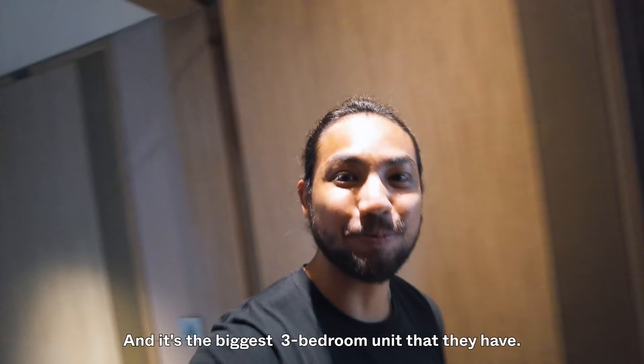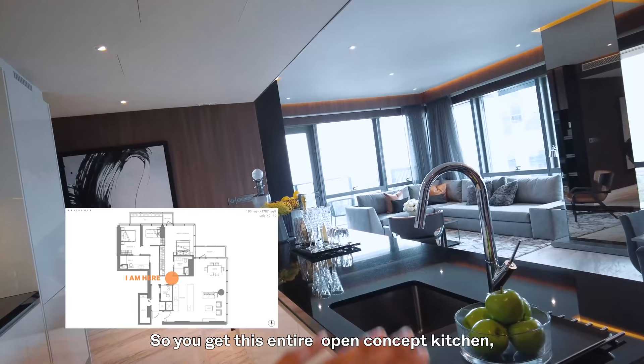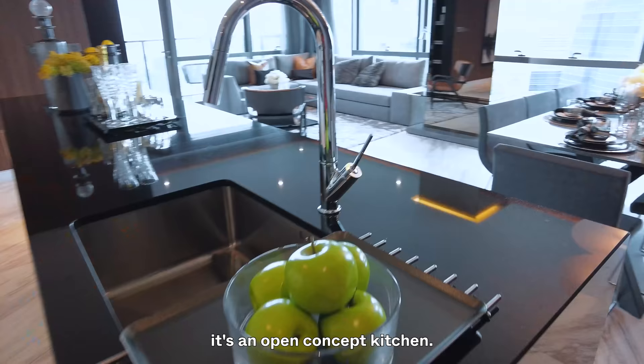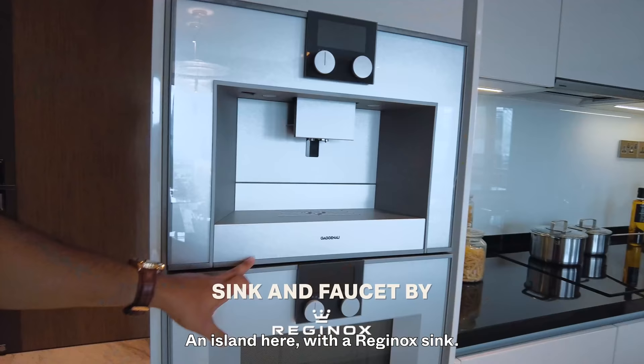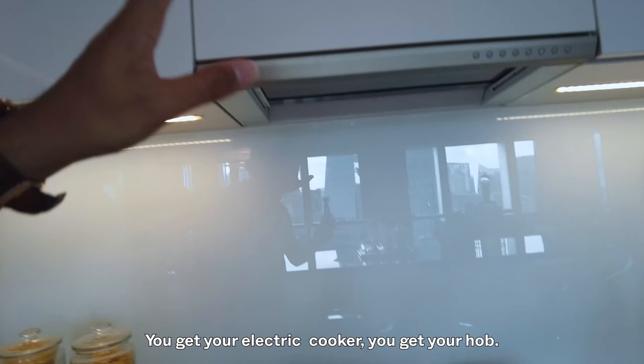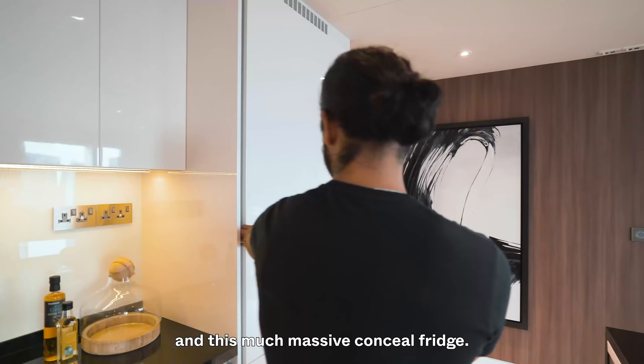We're on the 41st floor now — unit 4110. It's a three-bedder and the biggest three-bedroom unit available, coming in at about 1,700 square feet. It immediately opens up into the kitchen area. You get this entire open-concept kitchen with a dining space and living area. There's an island with a Reginald sink. The appliances are incredibly high-end — coffee machine, electric cooker, hob, wine chiller, and a massive concealed fridge. Everything is by Gaggenau, so if an appliance spoils you know who to call immediately.